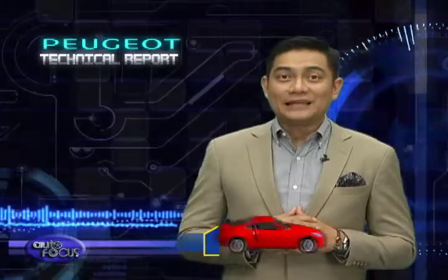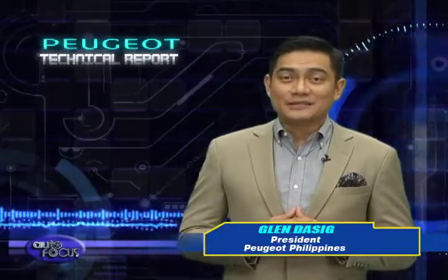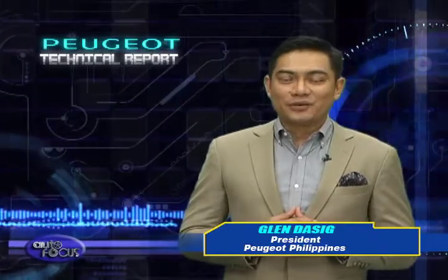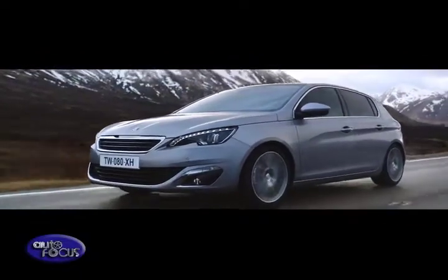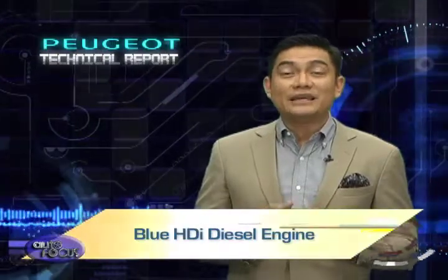Hello, this is Glenn Dasig of Peugeot Philippines, and welcome to our special segment in Autofocus. Here at Peugeot, we realize that our diesel engines not only have to be powerful, but also efficient. As the world leader in diesel engine technology, we also have the responsibility to the environment. Today, we'll take a look at one of Peugeot's innovative ways to reduce harmful emissions and ensure a cleaner environment with the Blue HDI diesel engine.